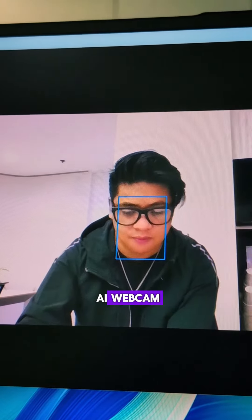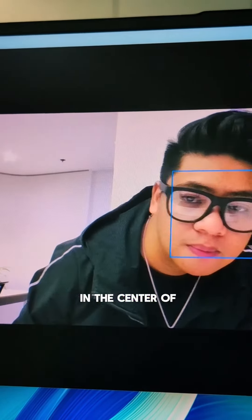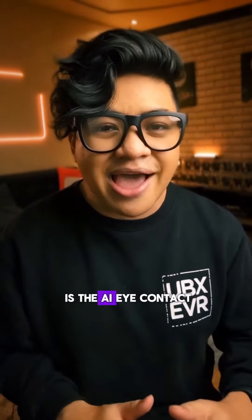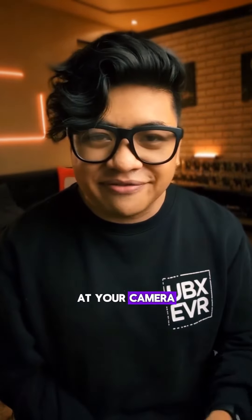And the smart conference AI webcam can do things like virtual background and a follow cam that always keeps you in the center of the frame. But what I think is a game-changer is the AI eye contact feature, which makes it look like you're always looking directly at your camera, even if you aren't.